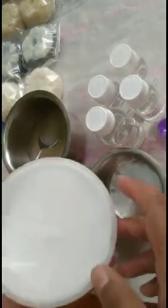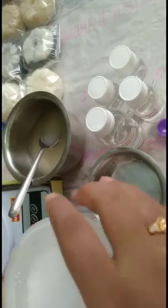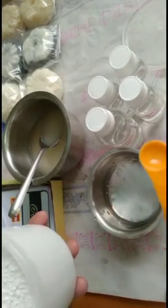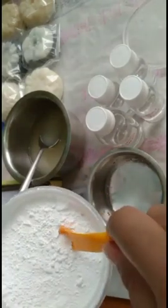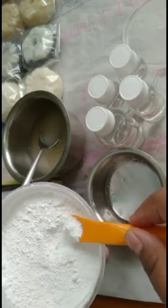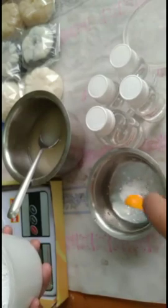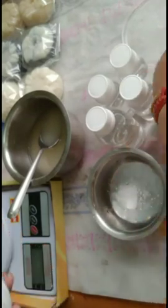Next, add Carbopol 940 — 0.50 grams or 1 gram using a 1-gram spoon. Then add flatten at 0.50 grams. Mix them together well and make sure everything dissolves.